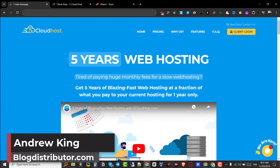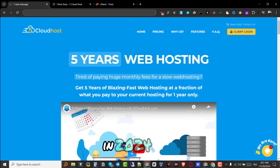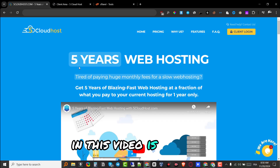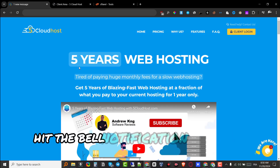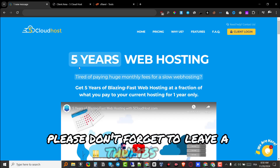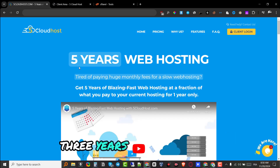Hey guys, welcome back to my YouTube channel. Today I'm going to be covering the best web hosting platform in 2024. You'll find out why I think it's the best in this video. If this is your first time visiting my channel, please subscribe, hit the bell notification, and if you like the video please don't forget to leave a thumbs up.